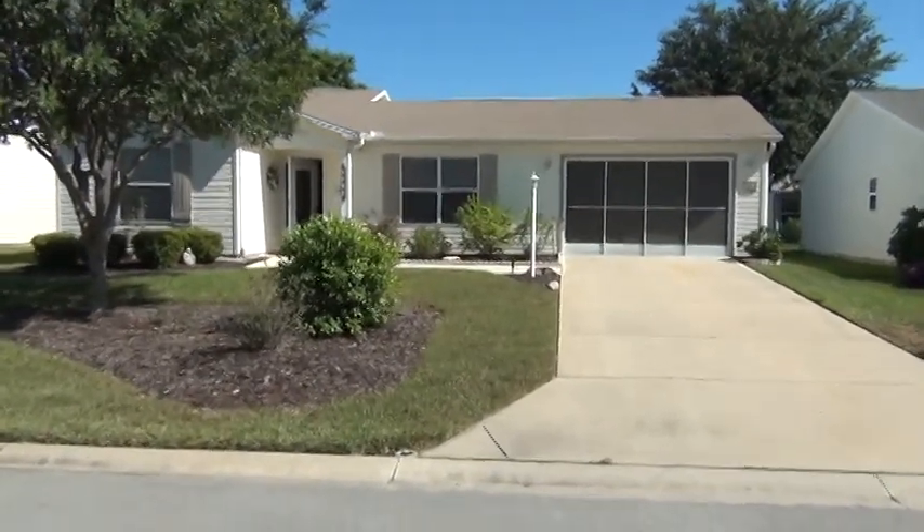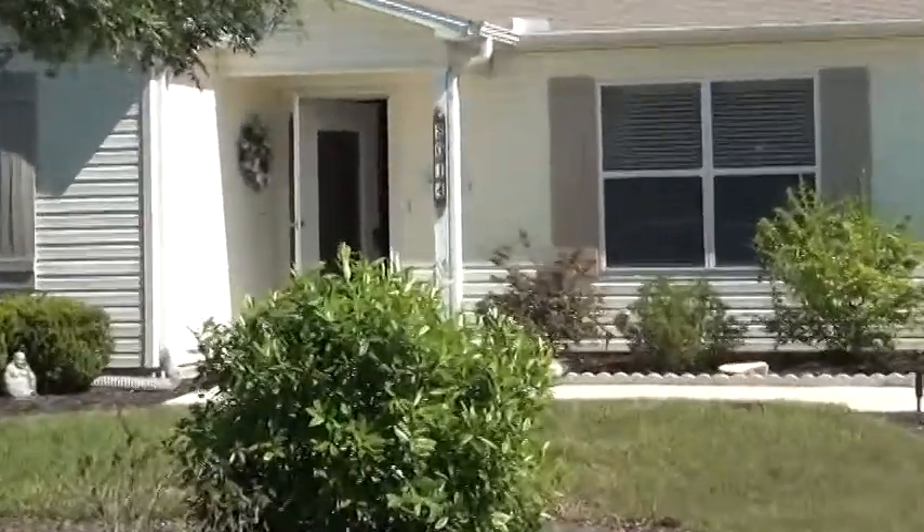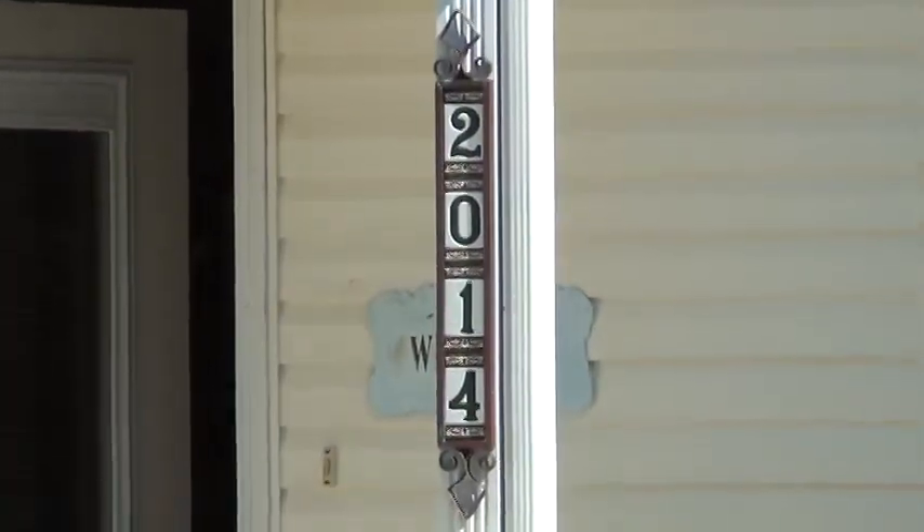Hi Sherry. Hi John. This is Ira. Ok, this is the home you asked me about. This is 2014 Cordero Court.